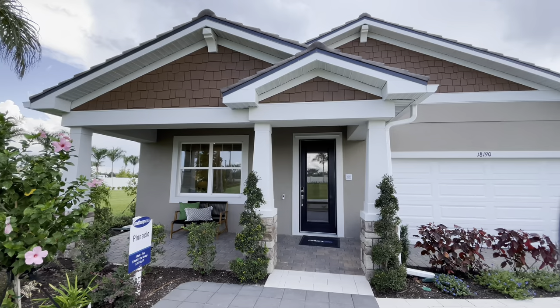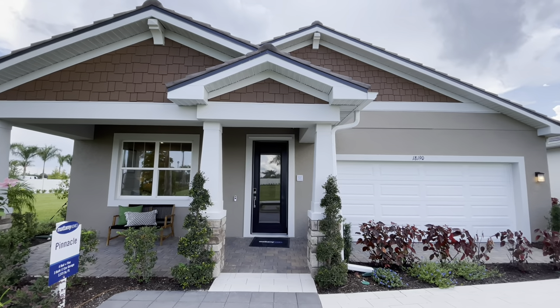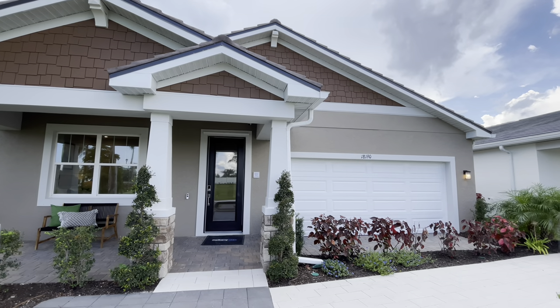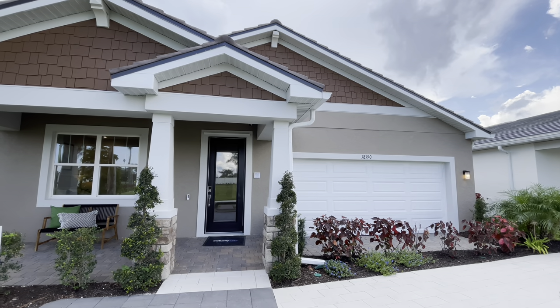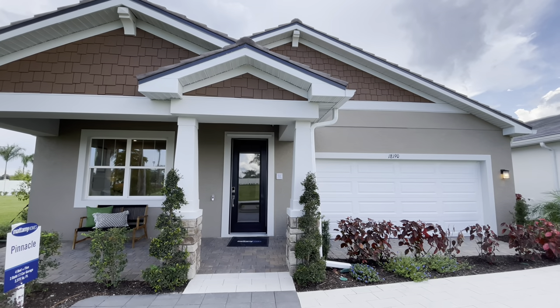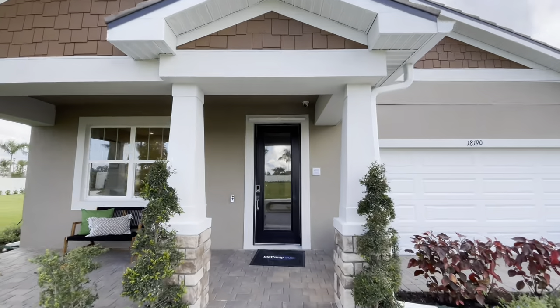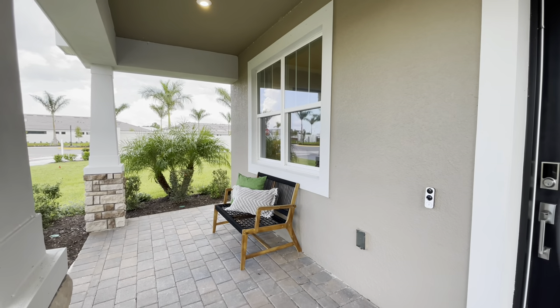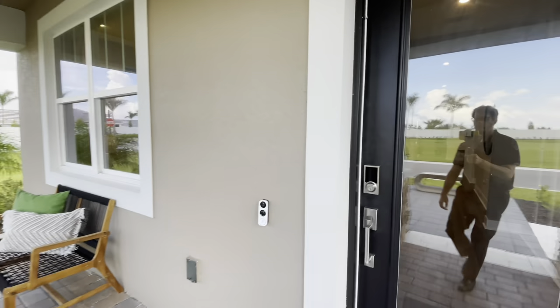Alright, so we have the outside of the home. Here's the front elevation. As you can see they've got it modeled in the craftsman style. There are a couple different elevations that you can choose from. I think this one's pretty nice. We have a two-car garage here and a very nice front porch, which gives you that small town feel which I love and it's really welcoming.